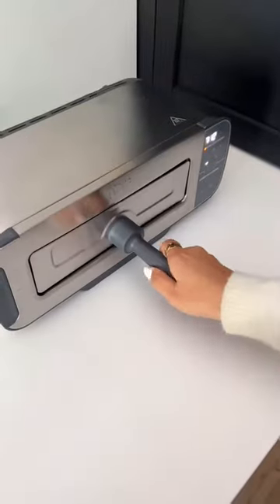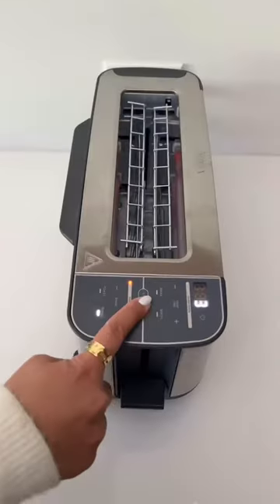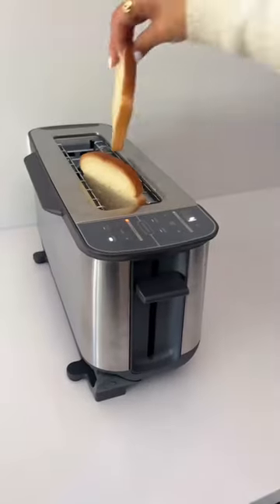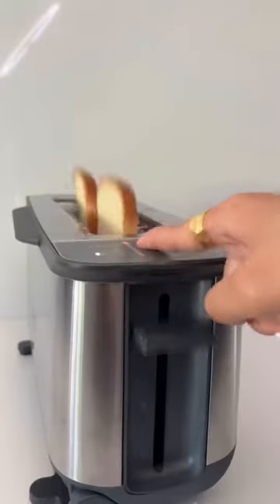Kitchen must-haves. If you can't decide between a toaster oven or a pop-up toaster, this is somehow both. It's a wide-slot toaster to fit regular or artisan breads. You can choose the shade of toast or bagel and still get the familiar pop-up sound we love.